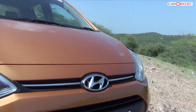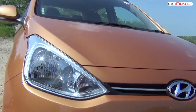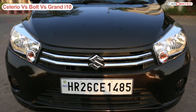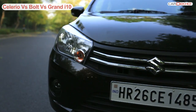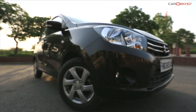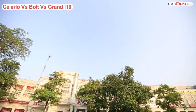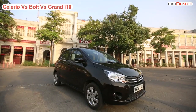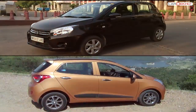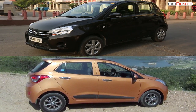The Celerio and Grand i10 have been around for a reasonable amount of time now. The Celerio is a smart looking hatch from Maruti with a chrome grille, sharp eyes and bumper with fog lamps in the top variant. The Grand i10 on the other hand follows the design philosophy of Hyundai and is definitely better looking than the Celerio, at least.